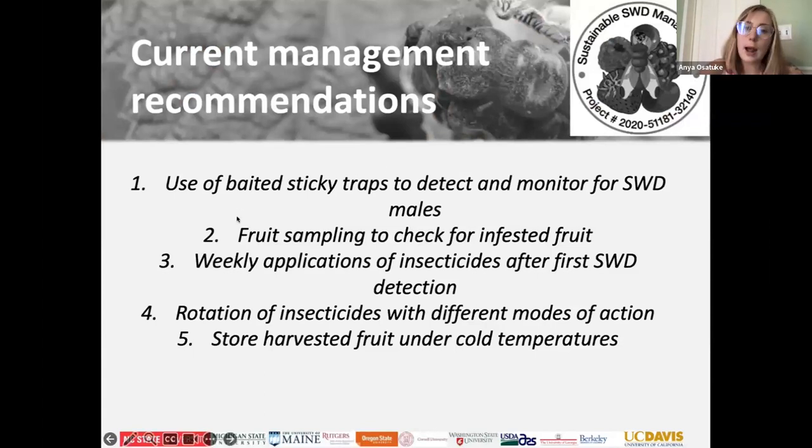For management: use traps to monitor spotted wing drosophila to figure out when they're present, or talk to your local extension agent — they can help you figure out if populations are found in your county or region. You can sample fruit by floating them in salt water to check if you have larvae in the fruit. Start spraying once you find spotted wing drosophila in your fruit using the salt floats. Rotate insecticides if you choose to spray, or maintain a setup that keeps your bushes clean and not too humid. Keep your fruit refrigerated or frozen as soon as you pick them.